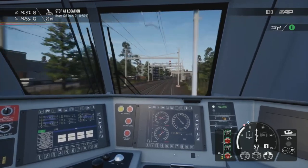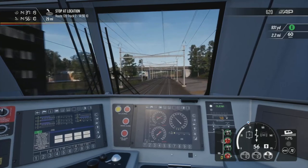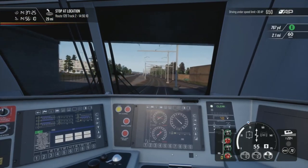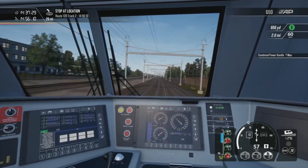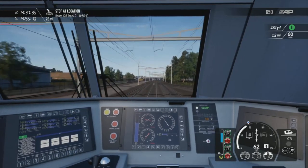So if you were on, say, the LGV Mediterranean and you had the speed set to 320, it would show up as the blue dot — sort of like the cruise control thing. It indicates what the train is telling you to do, what speed the train is telling you to do.